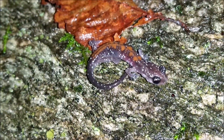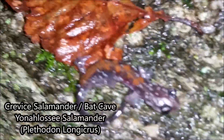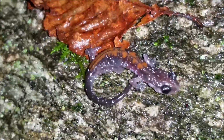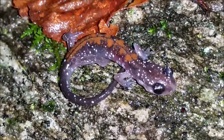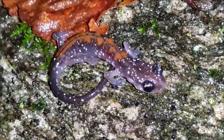Right here we have another juvenile crevice salamander. This one has a little more pattern — almost looks like a normal yonelossi salamander, you can see it's almost a full stripe — but that might actually fade as this individual gets older. I'm going to leave it here on this rock wall and keep shining for big adults.